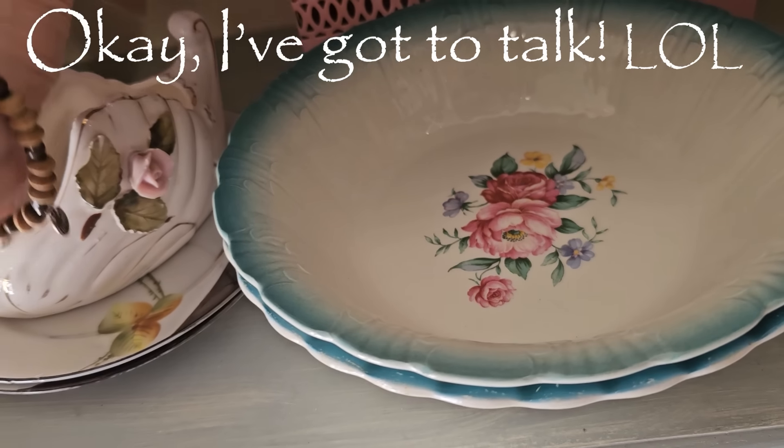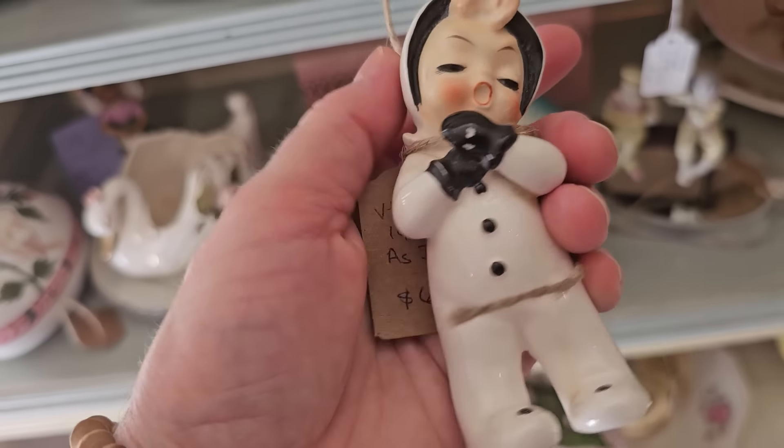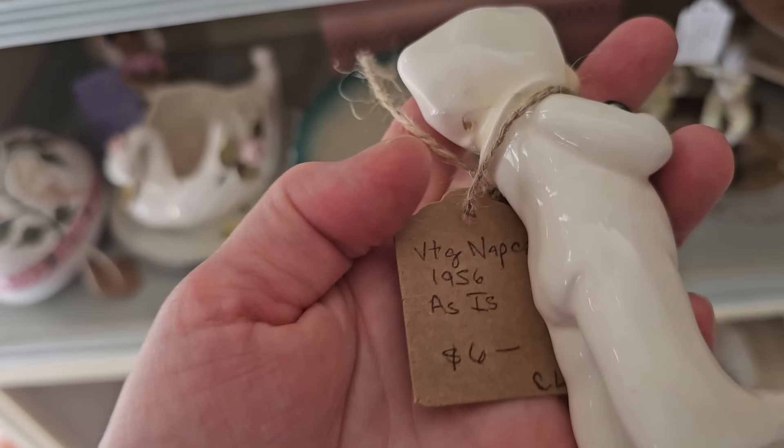Look at this little figurine — from the 1950s, $6.